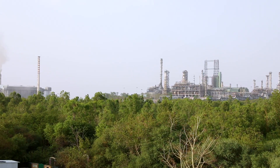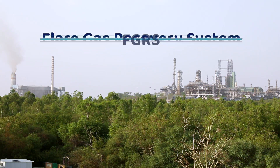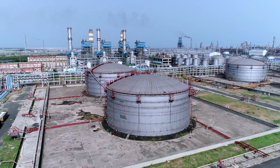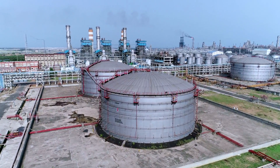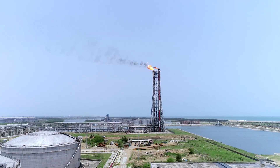In this episode, we introduce to you the Flare Gas Recovery System, or FGRS. The flame at the top of a petroleum refinery is an iconic image, yet not many people are aware of the purpose of a gas flare.